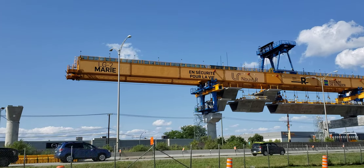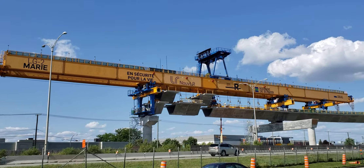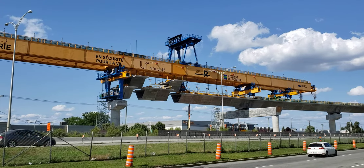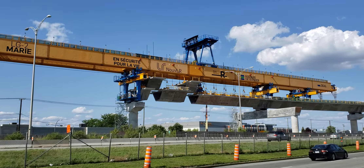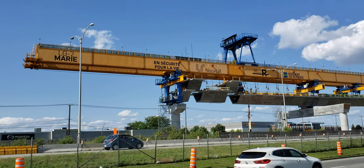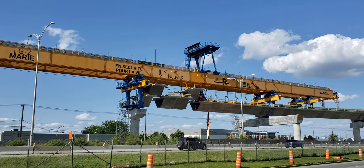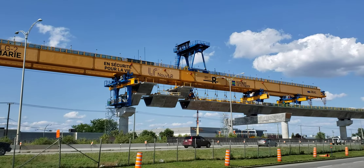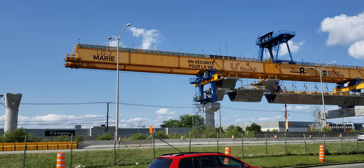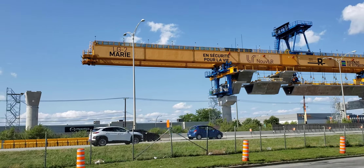Hey, this is Cool Trains of Montreal and I'm giving a second view of the Marie gantry as it's working its way across the 40 here to build the REM, the Réseau Express Métropolitain. This is the above-ground metro system being built for the West Island of Montreal that will link up with Laval and with the South Shore using the trackage of the old Dumontagne train line. This section is completely new and being built on pylons, just like the Sky Train in Vancouver.